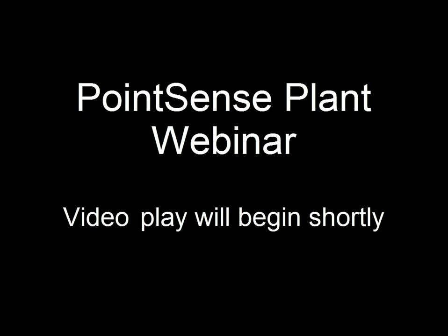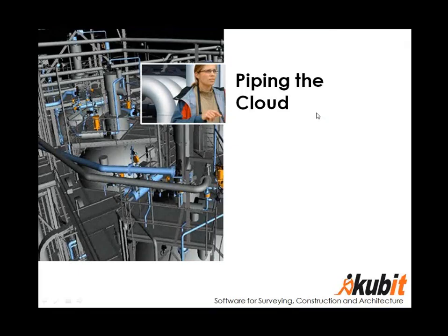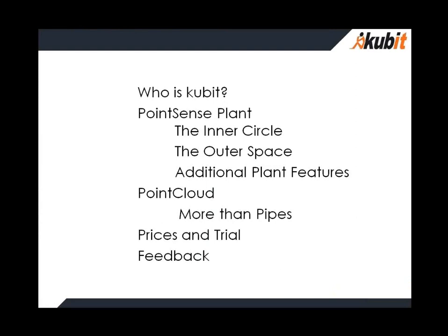Go ahead and show your screen. Sorry that I haven't shared my screen. Okay, here we are back on the agenda of today.